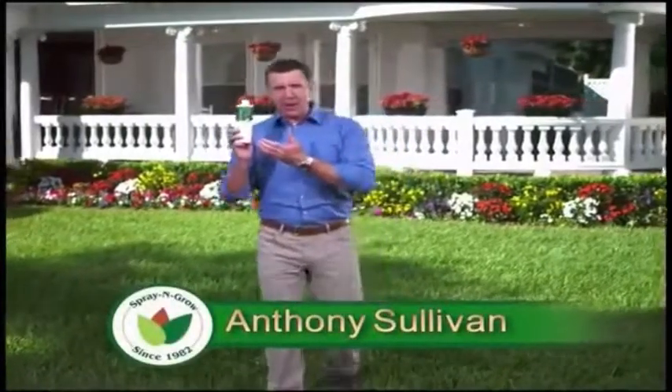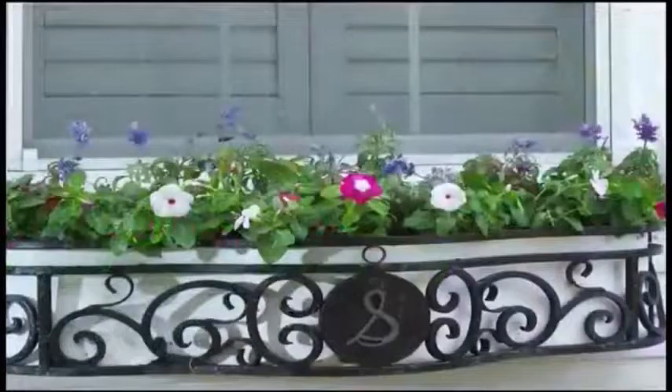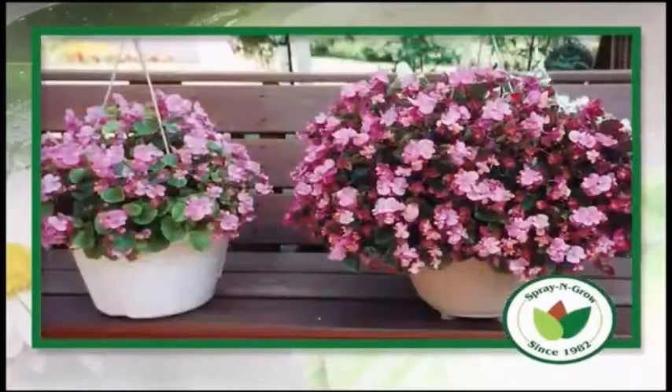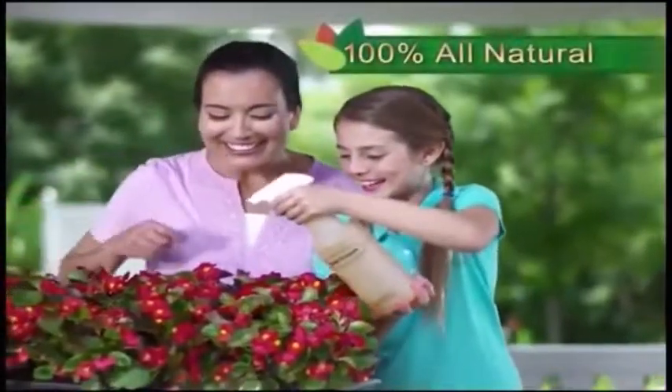Hi, Anthony Sullivan here for Spray and Grow — the green thumb you've always wanted in a bottle. Just spray and go from ordinary to extraordinary. Look at the difference you get with Spray and Grow. Made right here in the U.S., Spray and Grow's one-of-a-kind formula of 17 micronutrients is 100% all-natural.